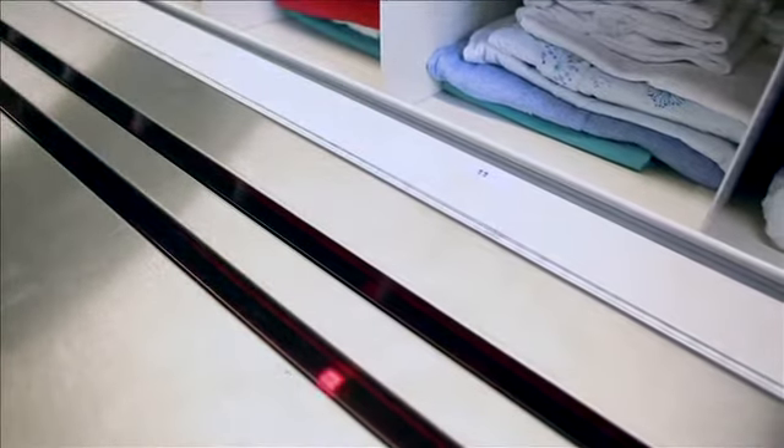On the Hainal Rotomat, the LEDs are integrated ergonomically into the work counter.